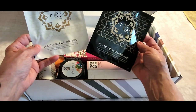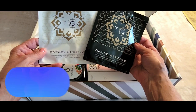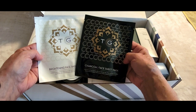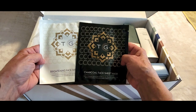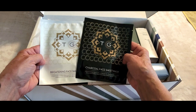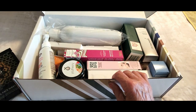We have two sheet masks — these are the two samples — one for detoxing your skin and one for brightening. You get one mask of each. I'm a big fan of sheet masks. I love how my skin feels after I use them. I've never used this brand before but I've heard great things. One purifies and detoxes, and the other is for intense hydration and brightening.